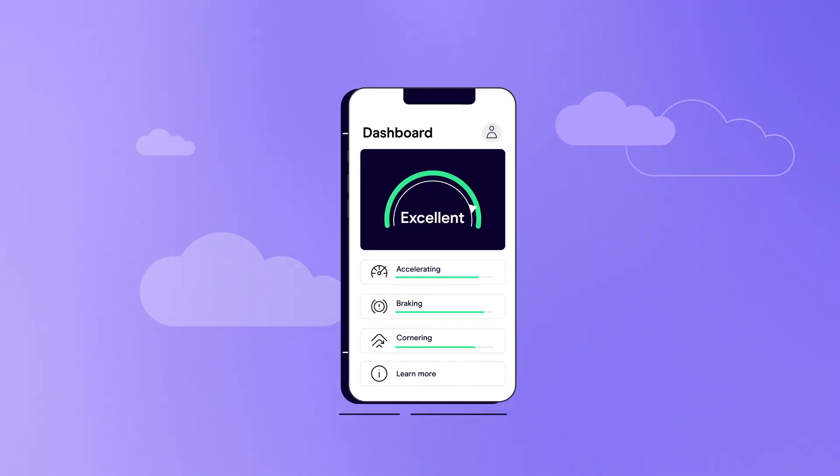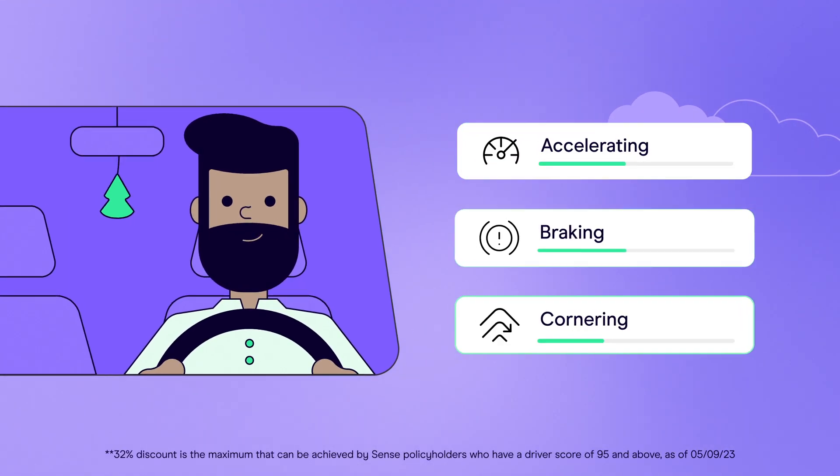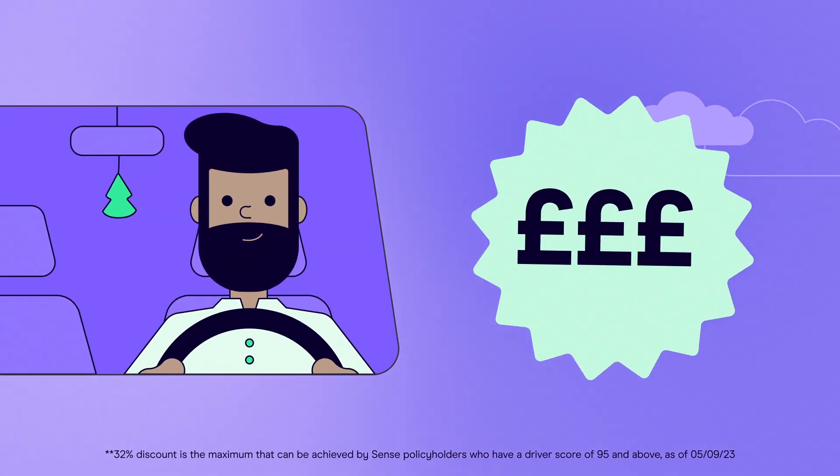Zego Sense is the smart insurance app that rewards good driving with lower prices. Drive well and you can save money when you renew.